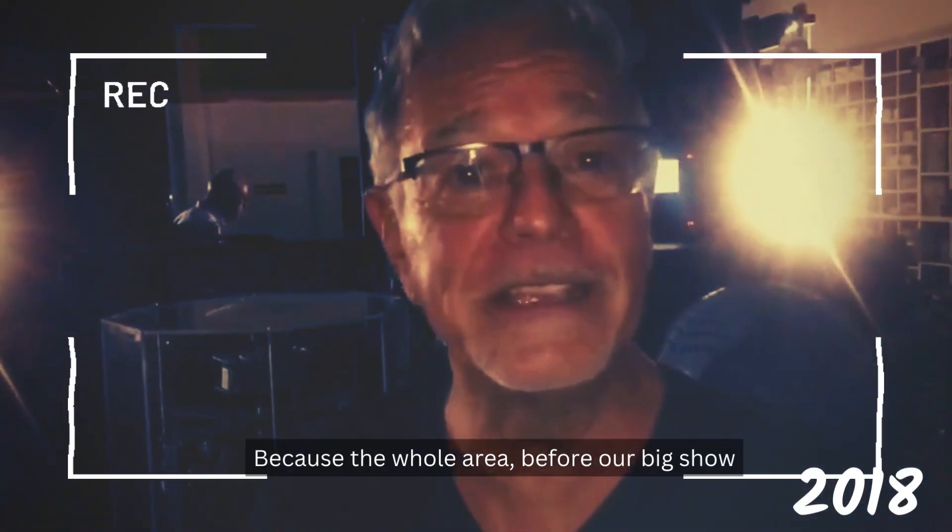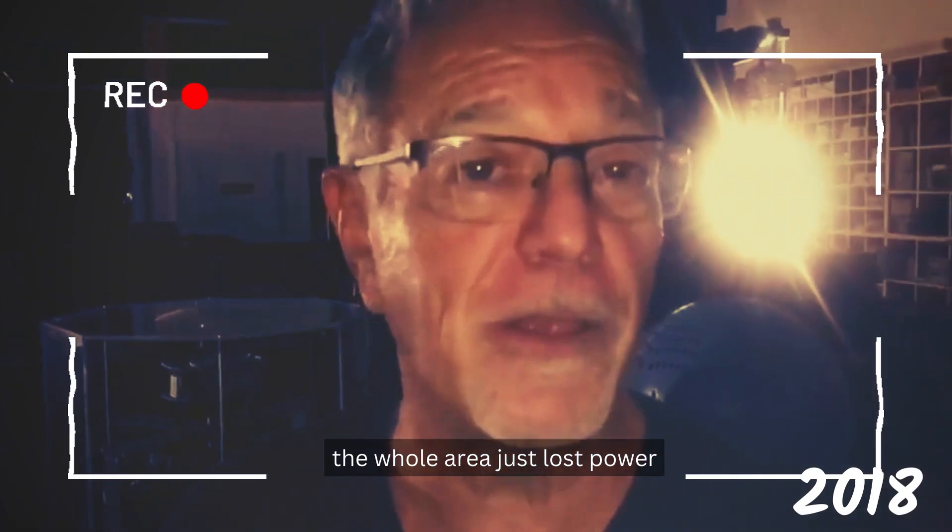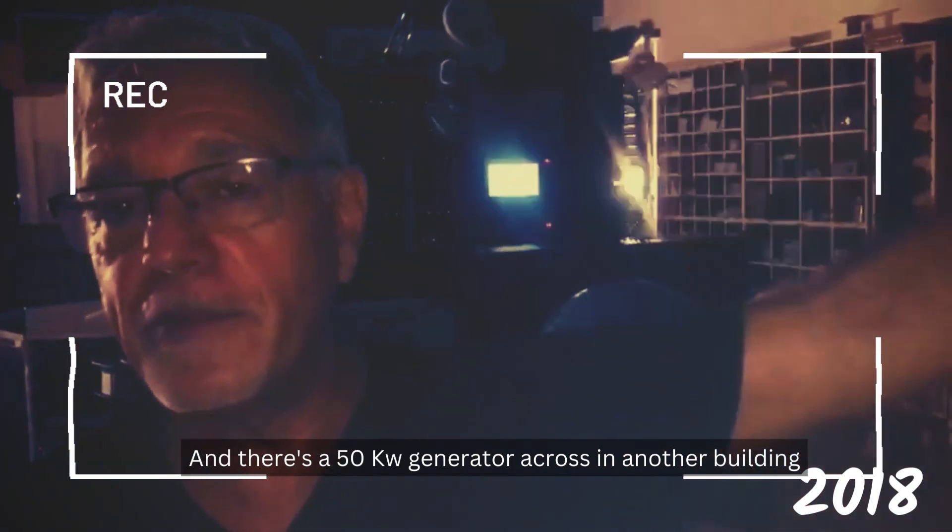This is more than a coincidence because the whole area, before our big show, the whole area just lost power. FPL shut down. And there's a 50 kilowatt generator across another building and it's making this incredible noise right now.